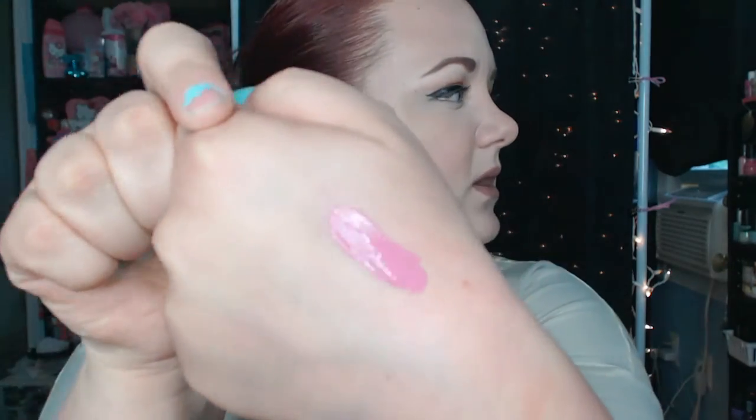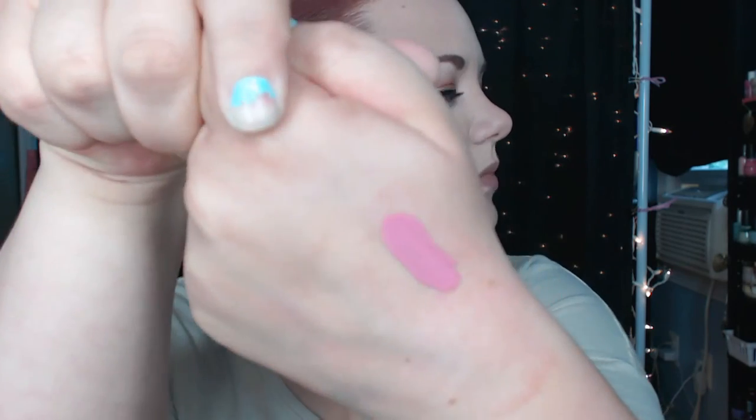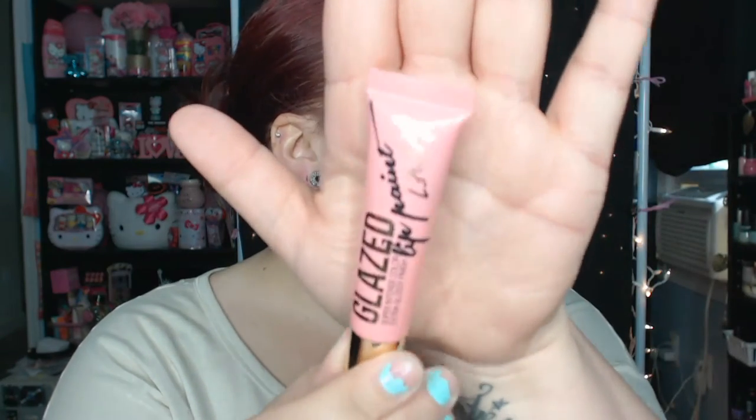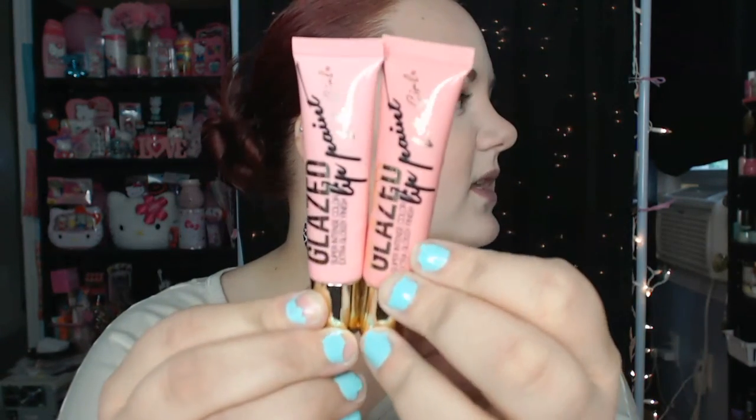That one's a beautiful pale pinky purplish color. It's so pretty. This next one is Peony — and then she also sent me this next one which is called Flirt. They look a lot similar in the packaging, at least, but Flirt is just a tad darker. I'll swatch Peony first.